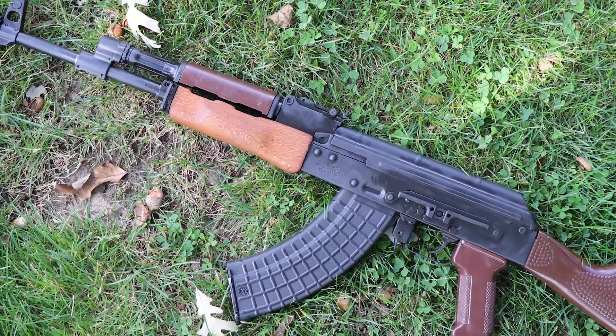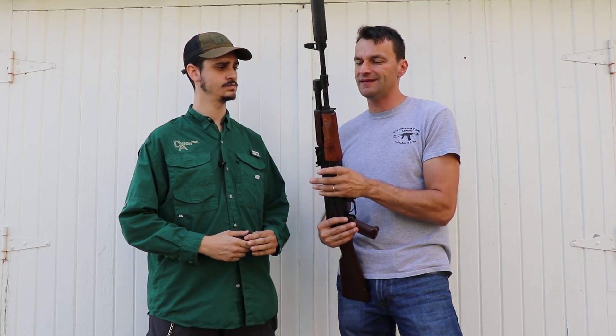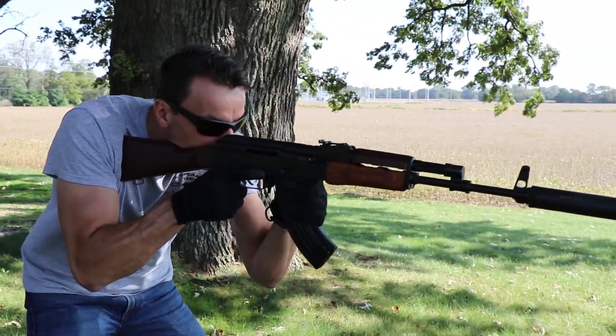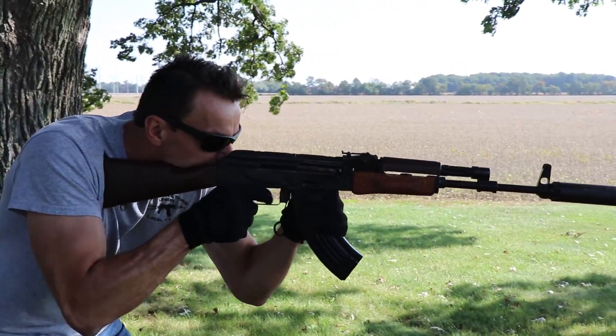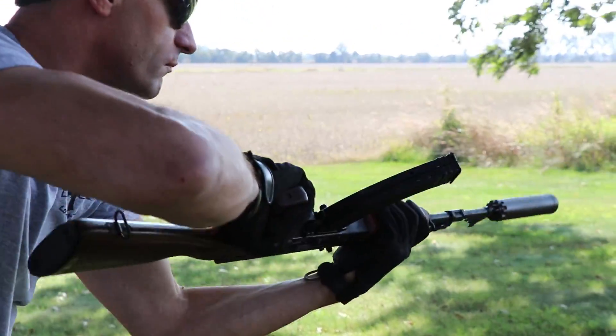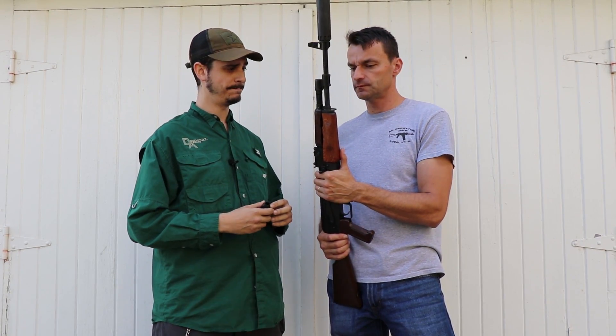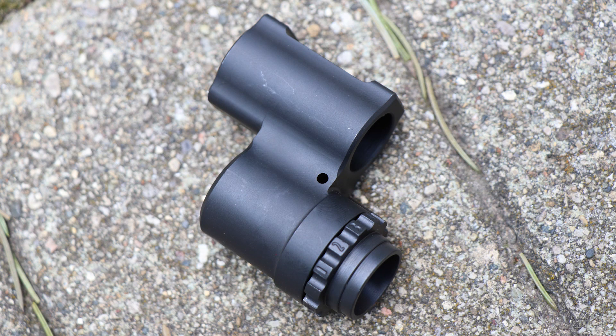First impressions: it's absolutely a soft shooter. You've got different settings on the gas block and you can adjust the flow. There are 13 positions total — 12 of which are actual gas settings, and one of which is a shutoff.